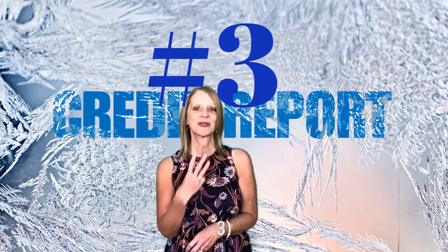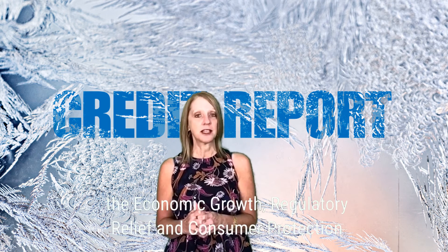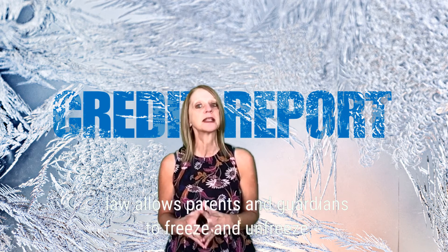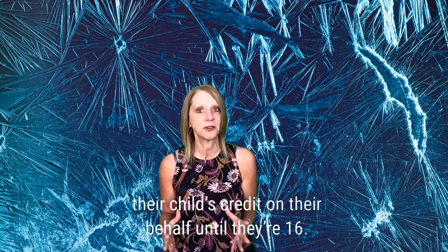Number three: freeze your child's credit for free. Since September 2018, the Economic Growth, Regulatory Relief, and Consumer Protection Law allows parents and guardians to freeze and unfreeze their child's credit on their behalf until the child turns 16.